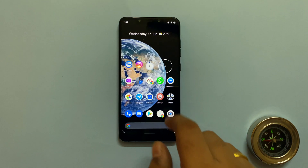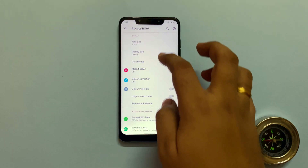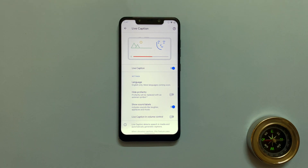It's weird why Xiaomi would remove such a great feature from MIUI. To turn it on for the first time, open Settings, then Accessibility, scroll all the way to the bottom and find Live Caption. Also enable the Live Caption in Volume Control for quick access. Do note, right now it's limited to only English language.